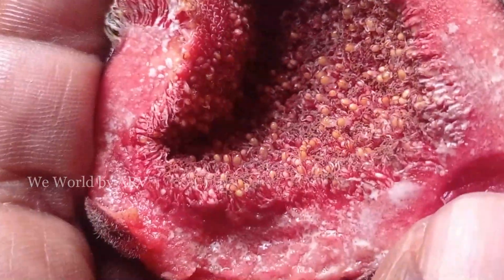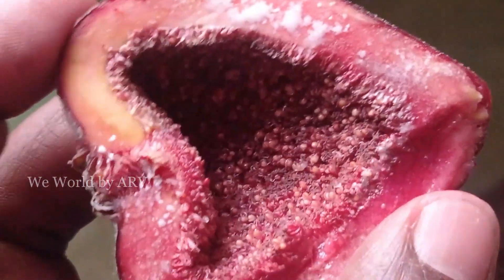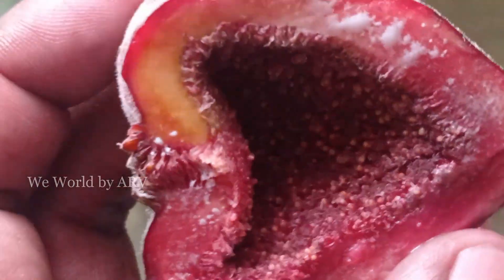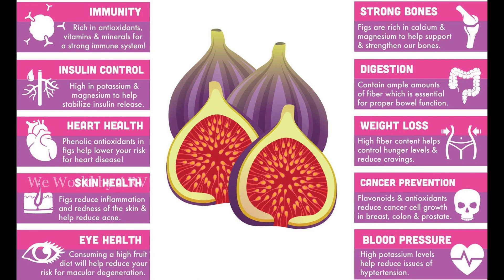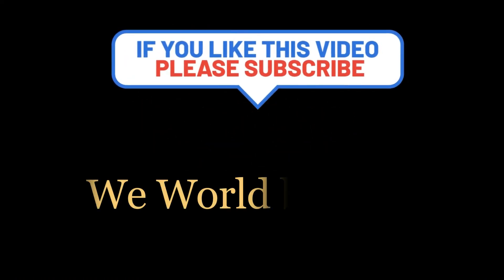So are we eating the wasp along with the fruit? It's unlikely that you will find any wasp inside, since an enzyme released by the figs as they ripen digests it and leaves no trace by the time you take a bite. Next time when you munch on this fruit with so many health benefits, just bring to mind this miraculous pollination process. I hope you liked this video — please do subscribe to our channel and share.